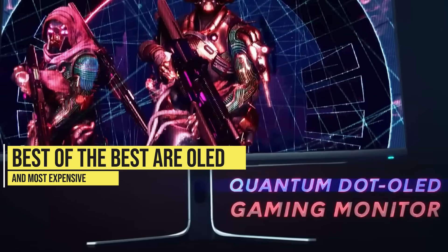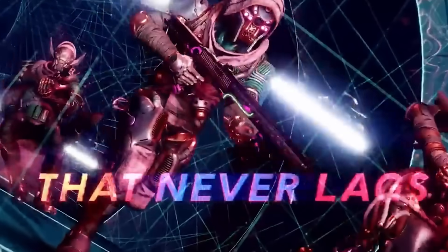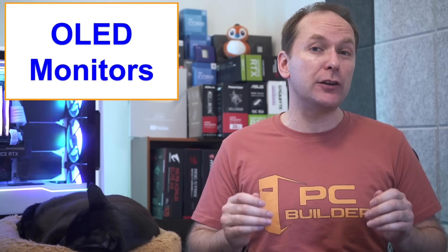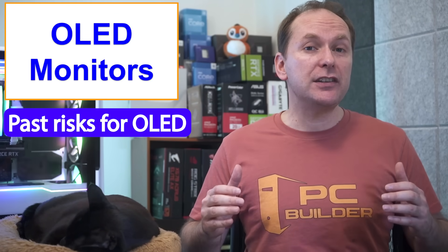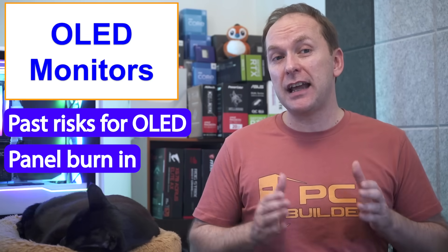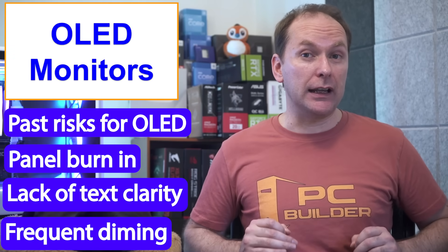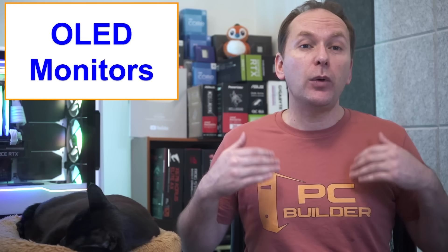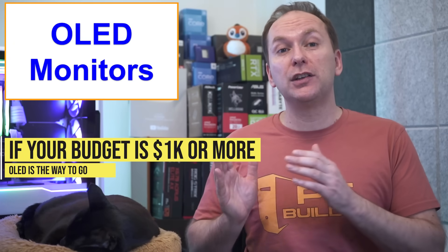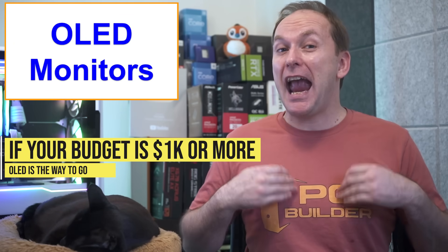In 2023, the absolute best and most expensive gaming monitors use OLED panels, with near-infinite contrast, virtually instantaneous response times, and truly incredible HDR gaming. The previous downsides to OLED — burn-in risk on PC desktops, fuzzier text clarity, and constant dimming — have been largely solved by 2023 models. So if you have $1,000 or more to spend on a gaming monitor, OLED is hands-down the choice.